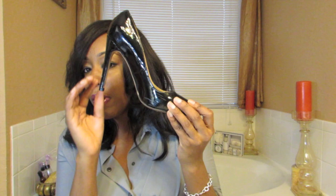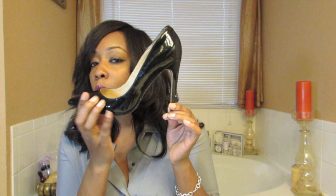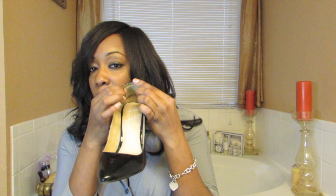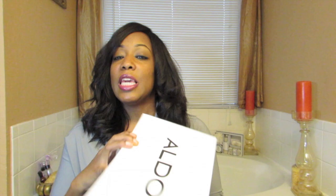So I picked them up — they're called the Fritas. They're all black patent leather pumps. Lord have mercy, these shoes are just so sexy. They just say 'grown woman.' I've already worn them a couple of times, and they are not the most comfortable shoe, but once you get your foot settled in you're okay. I had to wear a little heel stopper, but I love them so much.